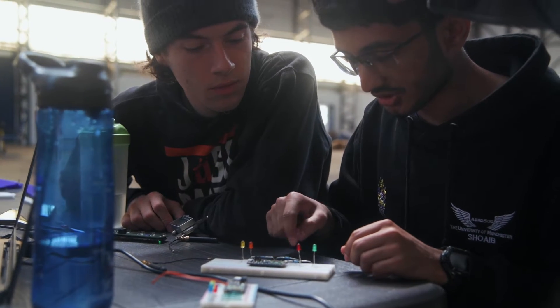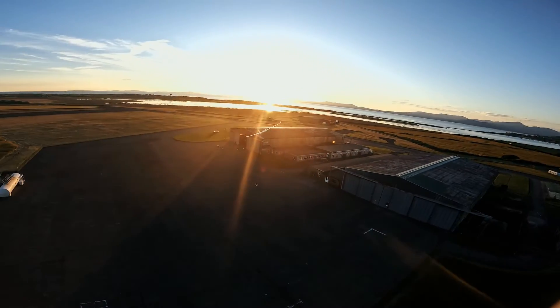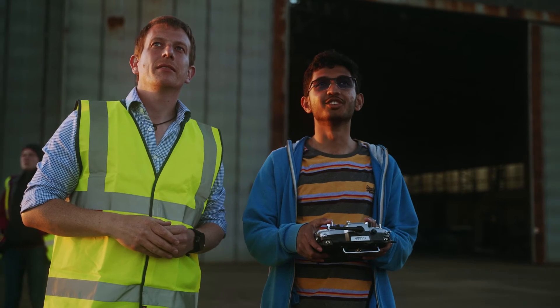I was very excited — it was the moment of truth. It was time to see if the aircraft we spent all day building was going to fly well, and it felt great when it finally took off and did everything as it should have done.